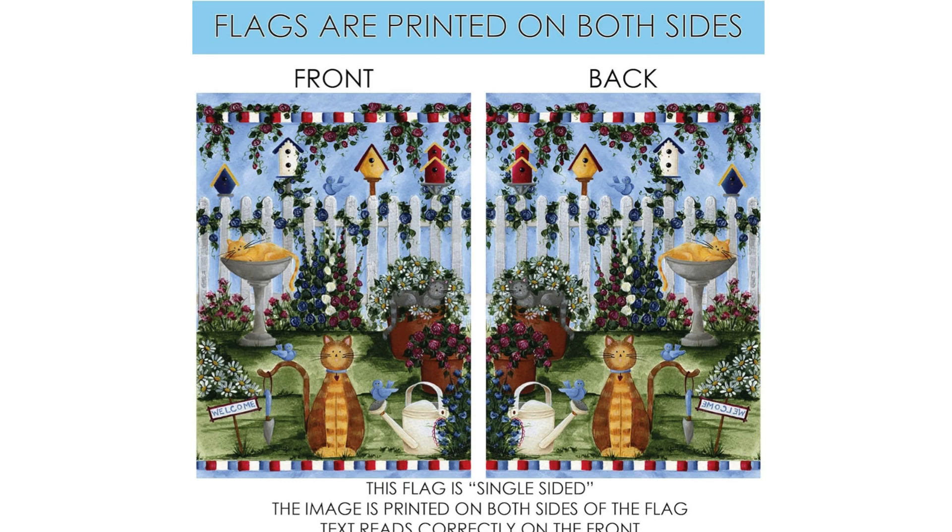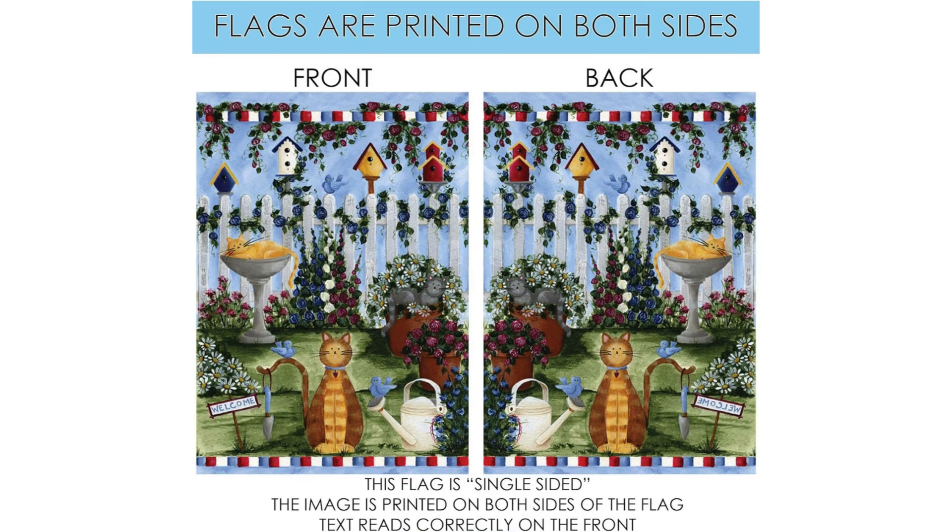In addition to its aesthetic appeal, this flag is also incredibly easy to use. It comes with a sleeve that fits easily over most standard flagpoles, making it simple to set up and display in your yard or garden. The flag is also lightweight and easy to move around, so you can easily change up your outdoor decor whenever you feel like it.